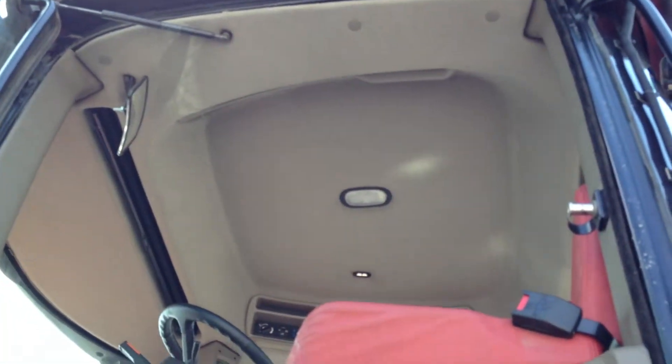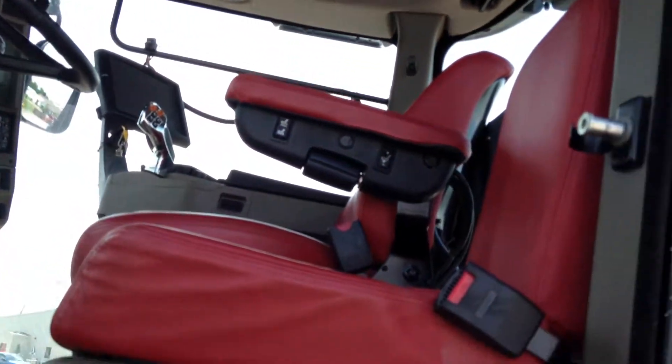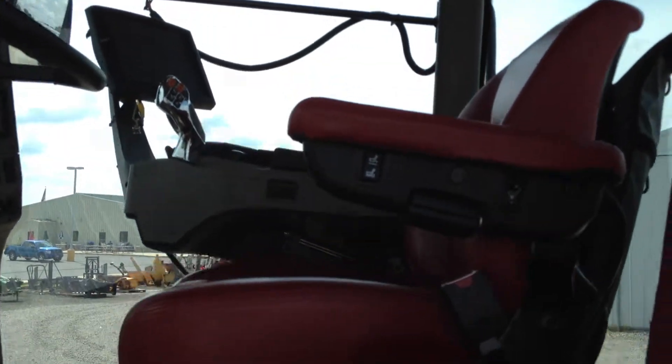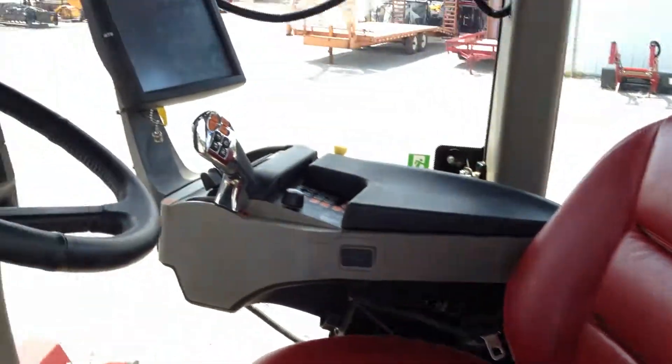We have a luxury cab option on this tractor, also in excellent condition. It comes standard with the leather-covered instructor seat, as well as the leather positive response heated operator seat, also in excellent condition.